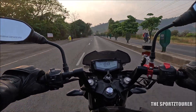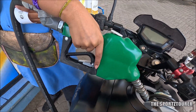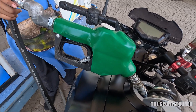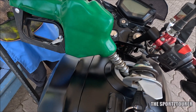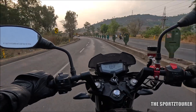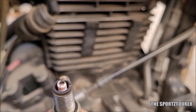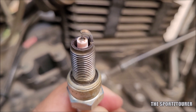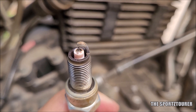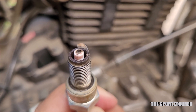Before we take a look at the spark plug, let's discuss the efficiency numbers first. I got an average of around 36 kilometers per liter on the highway ride, where I was riding in the 80 to 100 kilometers per hour zone — effortlessly done by the RTR 200 4V. Coming to the spark plug, you can see a cleaner tip and ground electrode. A dark brown shade can be observed, which is a sign of complete and clean combustion, leaving minimum unburned carbon deposits on the electrode.